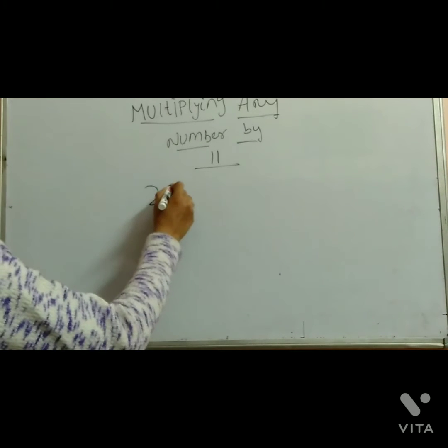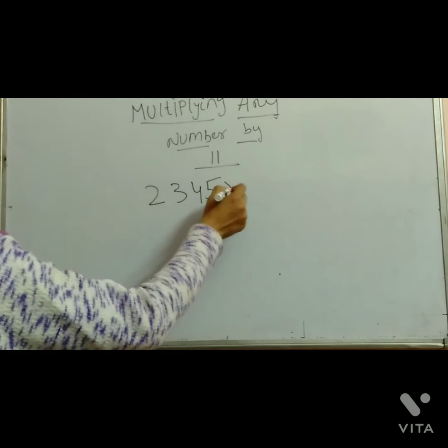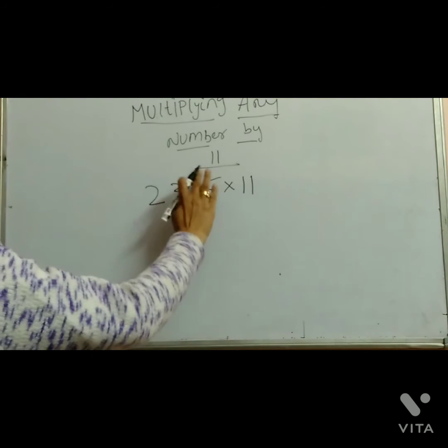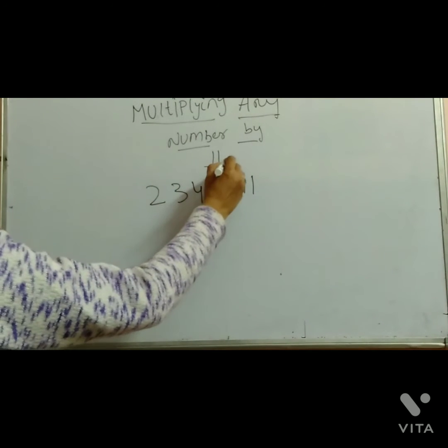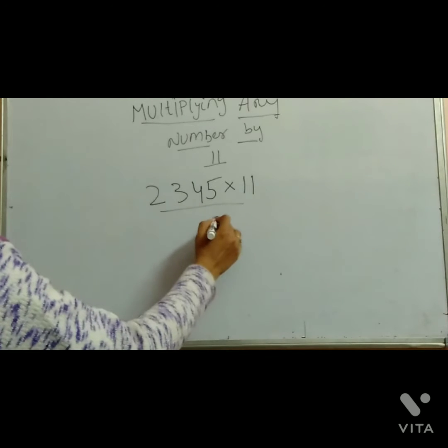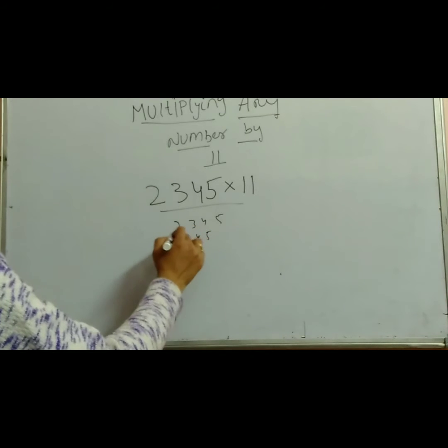This is the number: 2, 3, 4, 5 — a 4-digit number. We will do this: 5, 4, 3, 2.